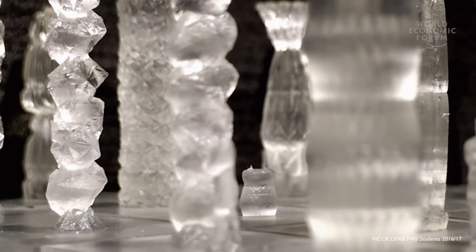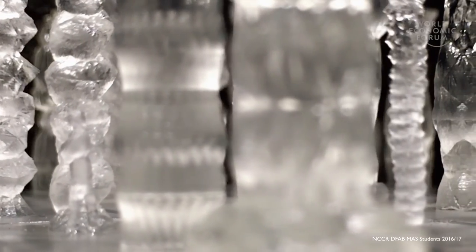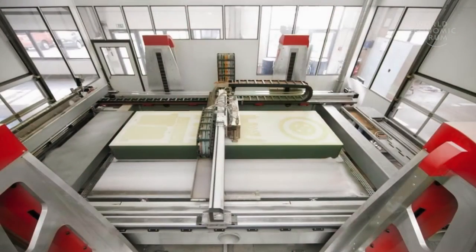So far, 3D printing in architecture is mostly used for making prototypes. We can do fantastic geometries, we have no cost for complexity and no cost for mass customization, so all the parts can be different without extra cost. But these properties are also very relevant and meaningful for large-scale architecture. In our research, we are trying to scale up printing processes and bring them to the construction site.